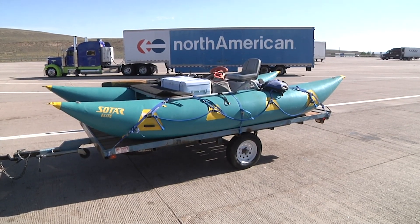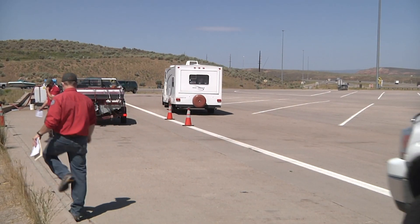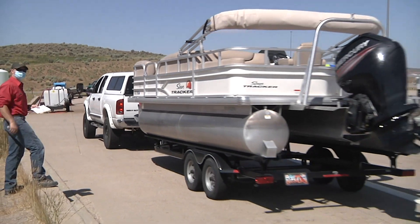Any watercraft transported into Wyoming from March 1 through November 30 must be inspected by an authorized inspector before launching. All watercraft must stop at any open watercraft check station on their route of travel, even if not intending to launch in Wyoming.